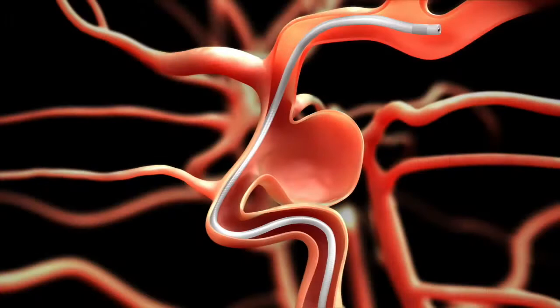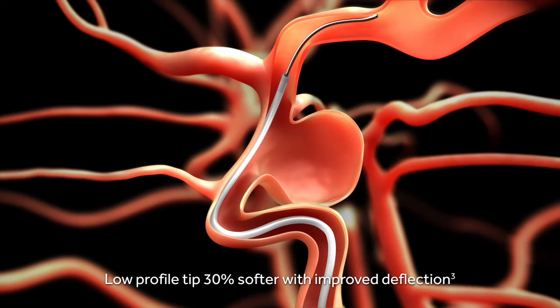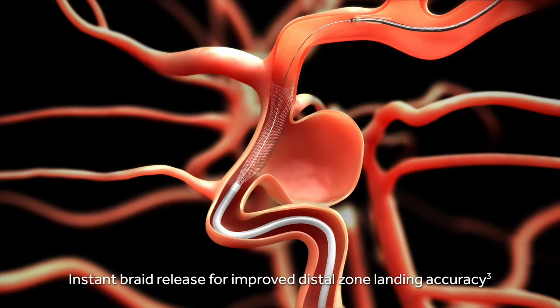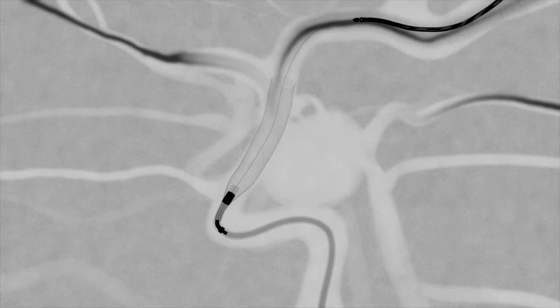Now we put a small catheter across the aneurysm, then pull it back and unsheathe the stent, which slowly opens up. When it opens, it closes the neck of the aneurysm, and since the mesh of the stent is very tight, it does not allow blood to pass through it. As you can see with the injection of dye, the contrast now has less space to go inside the aneurysm.